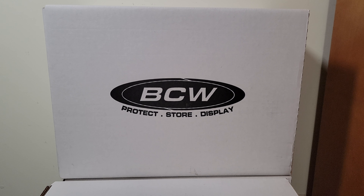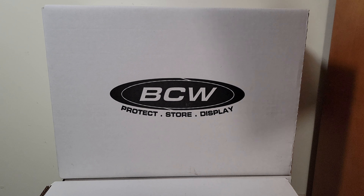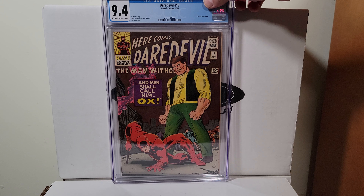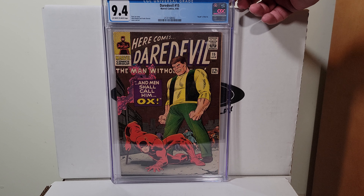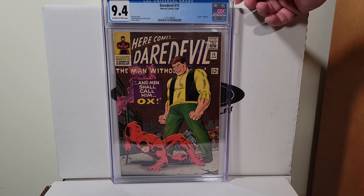Back to the Silver Age — this is Daredevil 15, 1966. This is a John Romita cover, Death of the Ox — didn't stay dead for long. Great looking cover, 9.4 off-white to white pages.